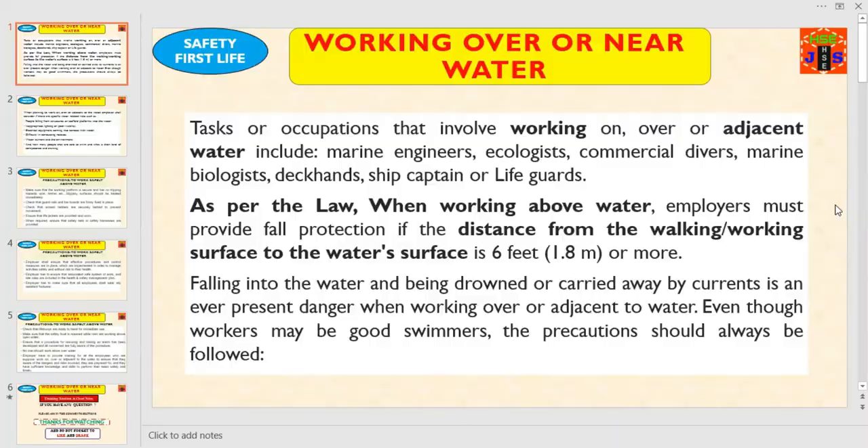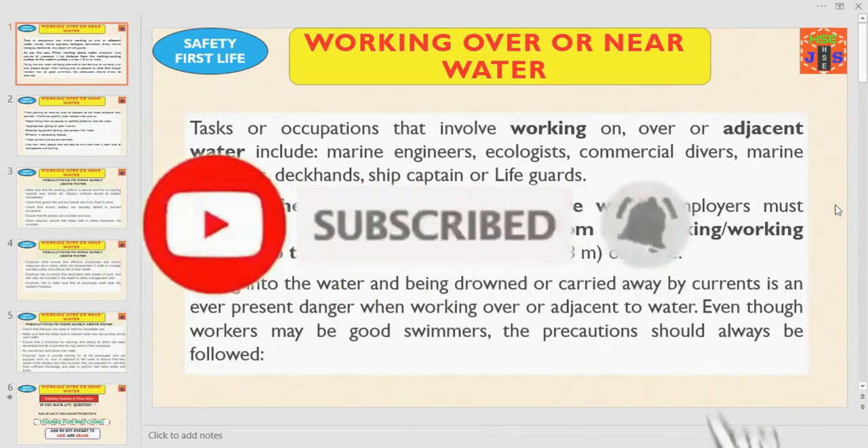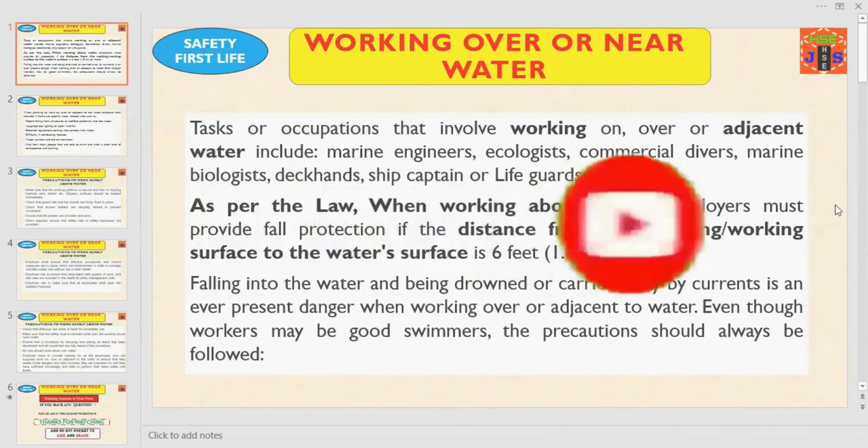Today I am discussing about how to work safely on, over, or near water. Let's get started.